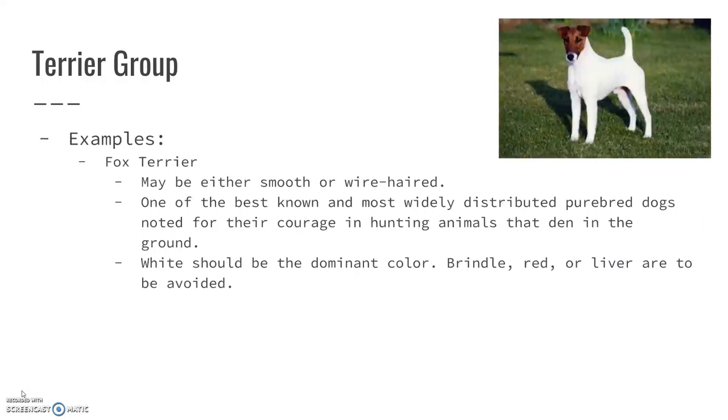Fox terriers come in two types: they can either be smooth-haired or wire-haired. They are one of the best-known and most widely distributed purebred dogs. They are noted for their courage in hunting animals that den in the ground — any animal that would create a den and hibernate underground. White really should be the dominant color on the fox terrier; brindle, red, or liver are really to be avoided.